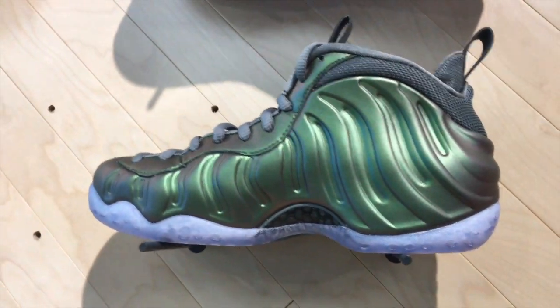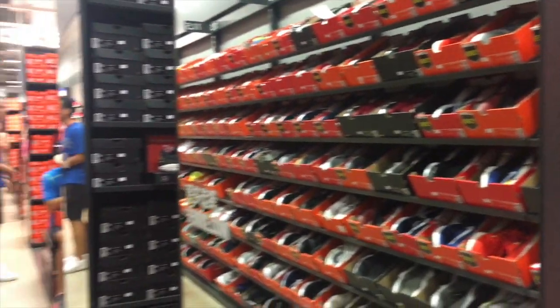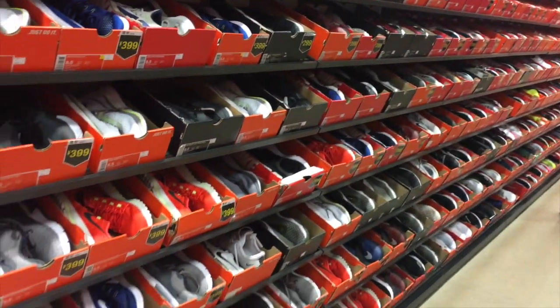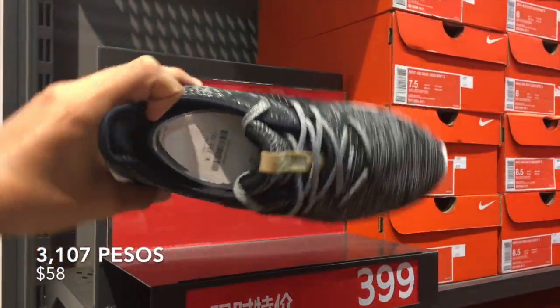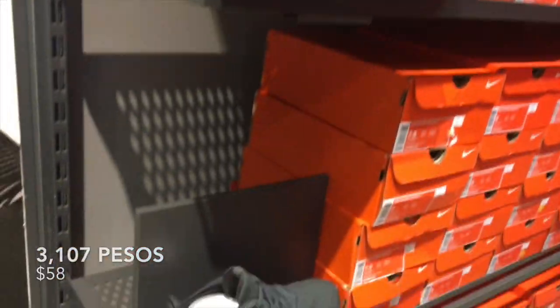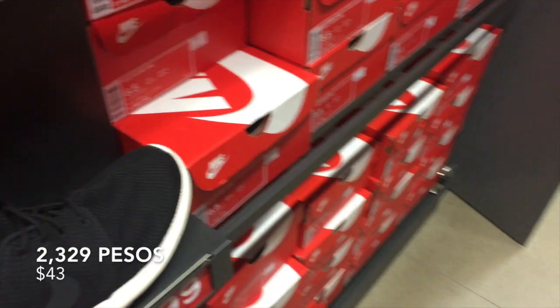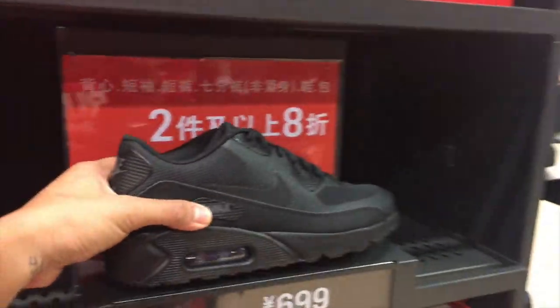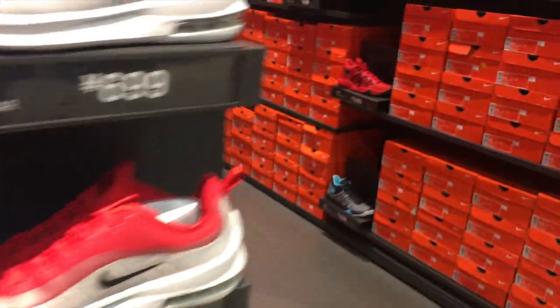I know you came here for the shoes, so without further ado, let's go! So you got your basic Air Max — 400 for these. It's not bad if you need a running or walking shoe. I remember these used to be hot — everybody wanted Roshi — but now you can get them for only 299. There's Janoski over there.